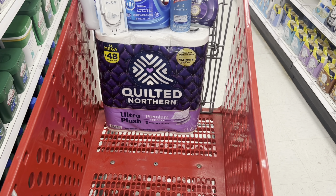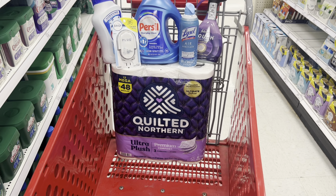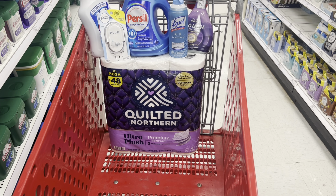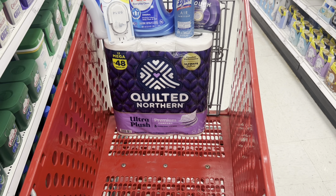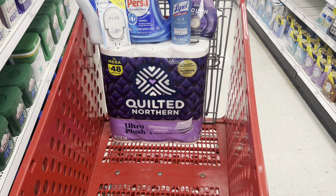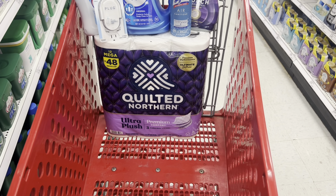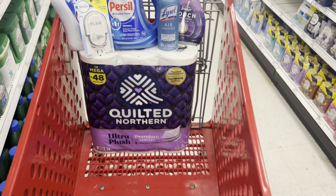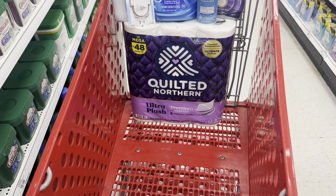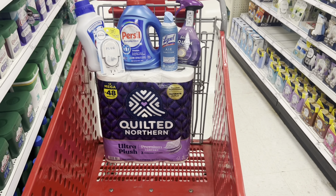That triggers the $15 Target gift card. After all digitals come off you pay $33.74, but after $1.50 Ibotta cashback on Quilted Northern, the 2,000 Fetch points ($2), and the $15 Target gift card, all six items come to just $15.24 — or $2.54 each. If you get the Persil Active Wear at $13.99 and submit to Ibotta for $4 back, you come out $3 cheaper. You might also have a Target Circle offer for spend $60 get $10 off your next trip.